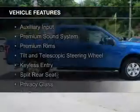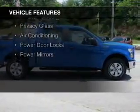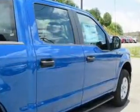The features include an auxiliary input, a premium sound system, premium rims, a tilt and telescopic steering wheel, keyless entry, split rear seats, privacy glass, air conditioning, and power door locks.